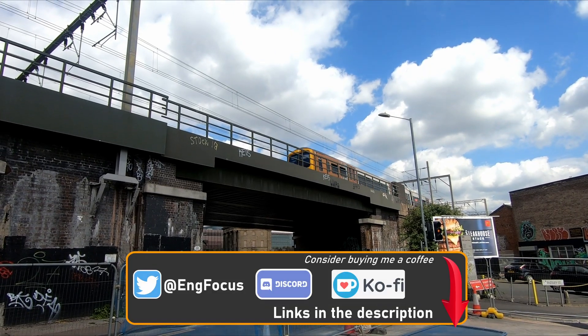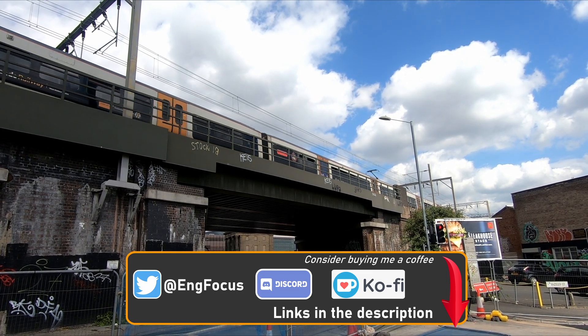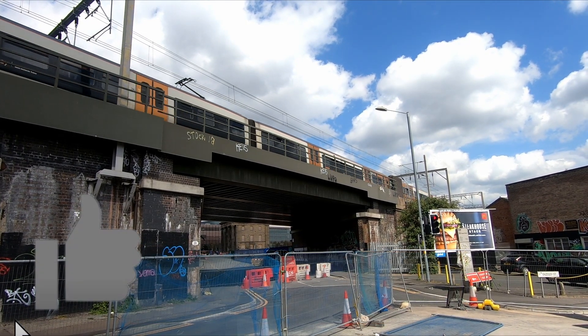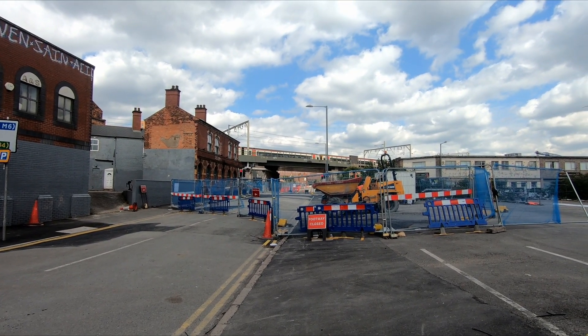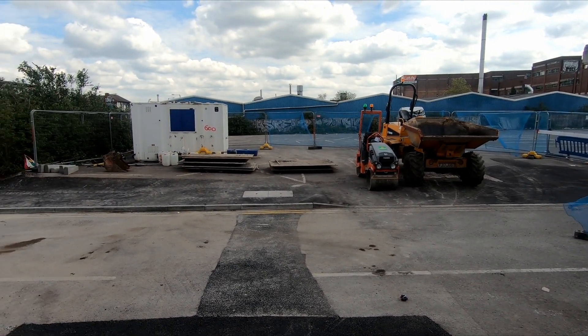From New Canal Street the line will head south underneath the West Coast Main Line to the next stop on Mirrodon Street, after which there'll be one last stop on High Street to terminate in Digbeth. I only had time to travel as far as Mirrodon Street, but it's clear to see that preparatory works are well underway, with signs that utility works have already recently been carried out.